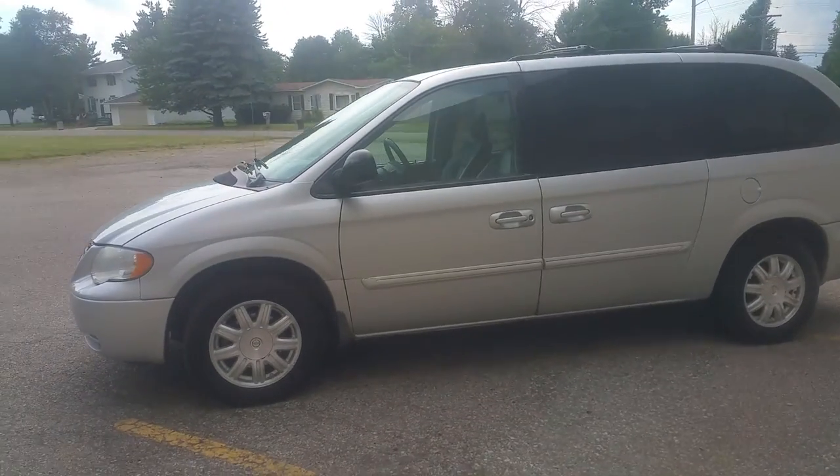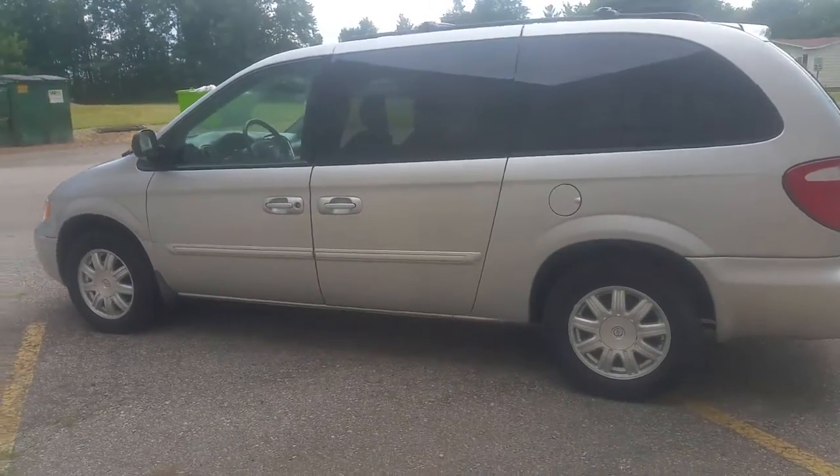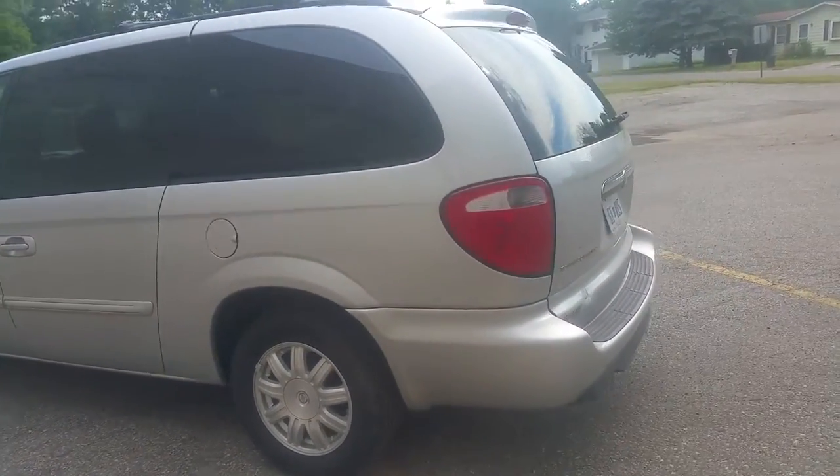This van's only got 107,000 miles on it. We got a price to move: $59.99. It's not going to be here long at that price, guys.